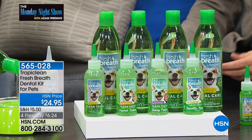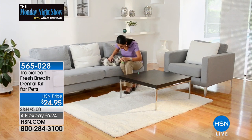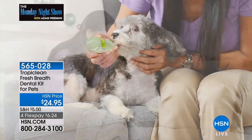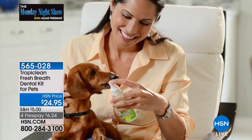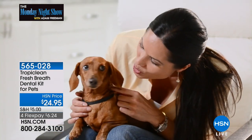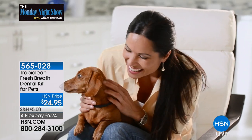Let me show you what you're getting. You're getting this 16-ounce water additive here, which is so easy. You just pour a little bit in their water. It's clear, it's odorless, it's tasteless. The pets don't even know it's there. They drink it right up. It's got a little bit of chlorophyll in it, so it helps the enzymes and everything in their little tummy. It gives them fresh minty breath for up to 12 hours. You just add it in their water.